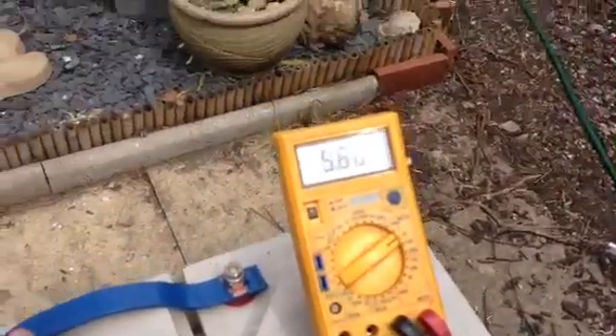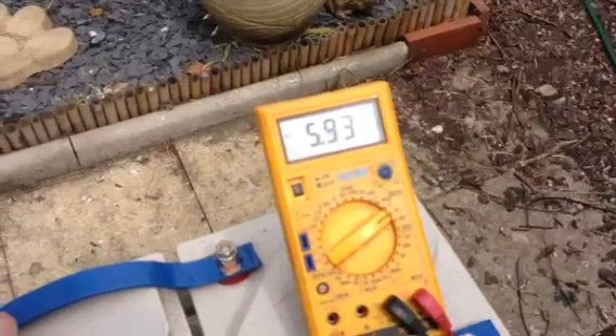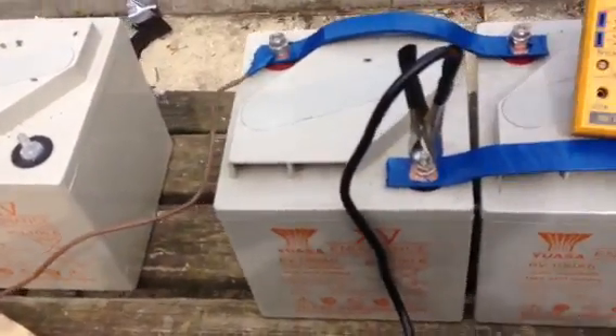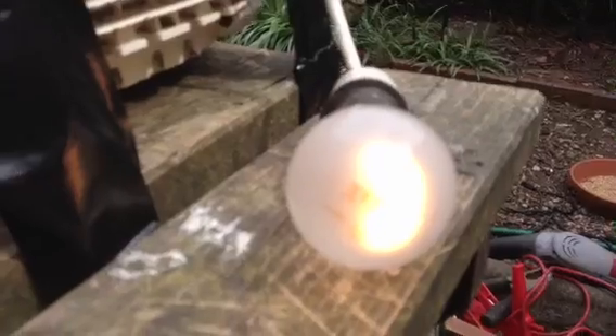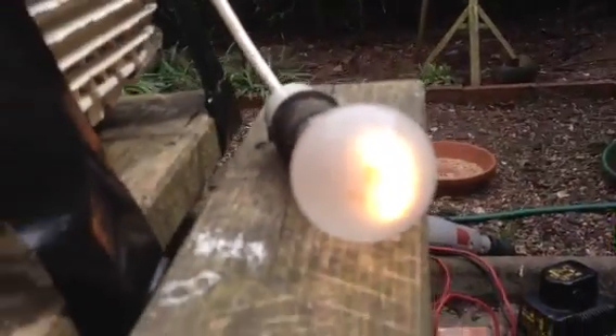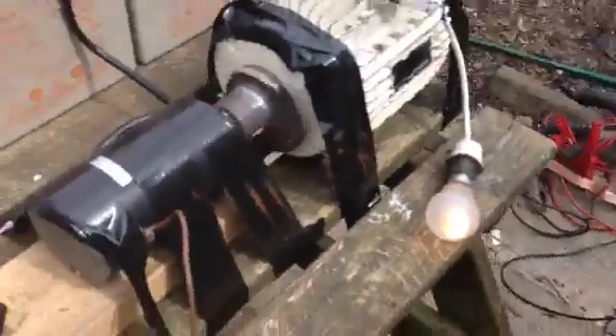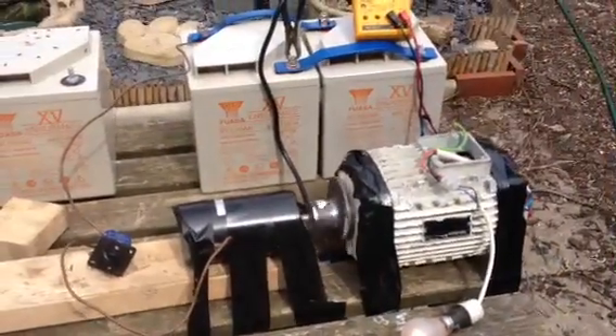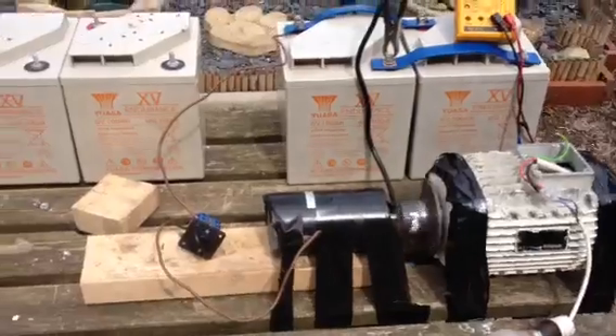The voltage — still 5.93. It's still going on, even though it's outside during the daylight. So even with a load, I'm still pulling 180 volts. It was 200 earlier.